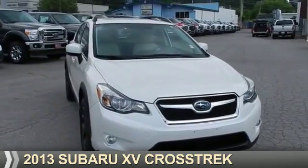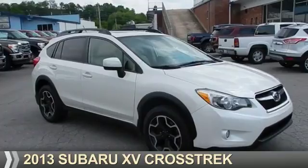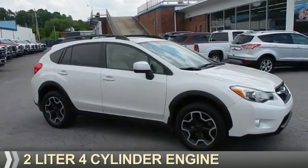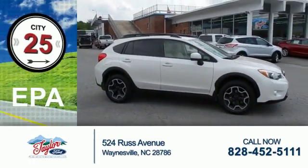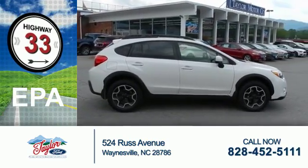Presenting the 2013 Subaru XV Crosstrek. It's powered by all-wheel drive and a two-liter, four-cylinder engine. Great fuel efficiency saves you money by requiring fewer trips to the gas station.